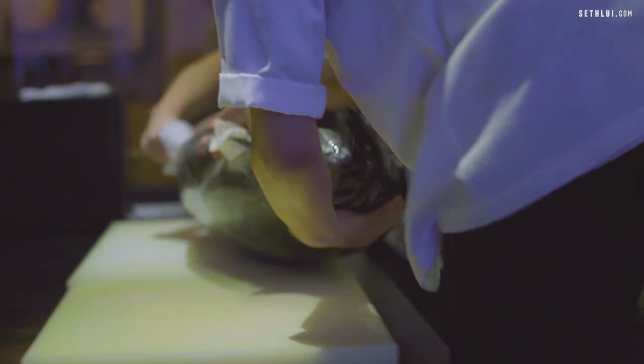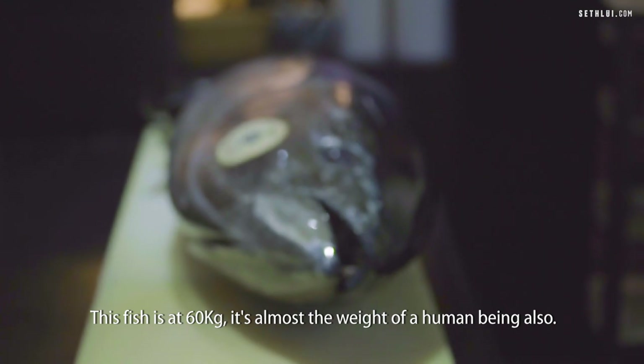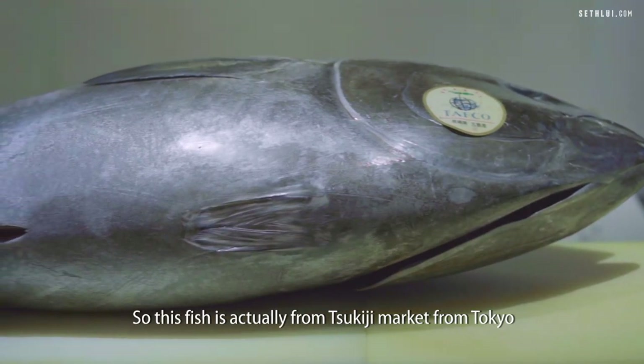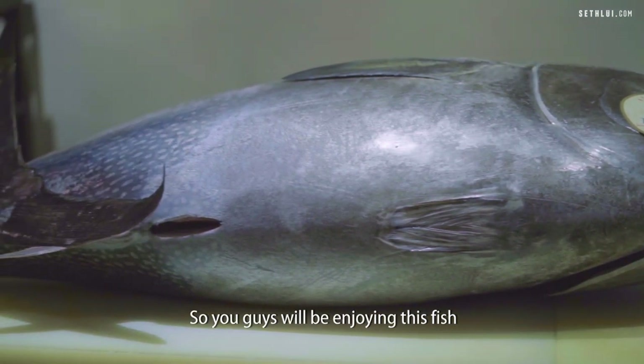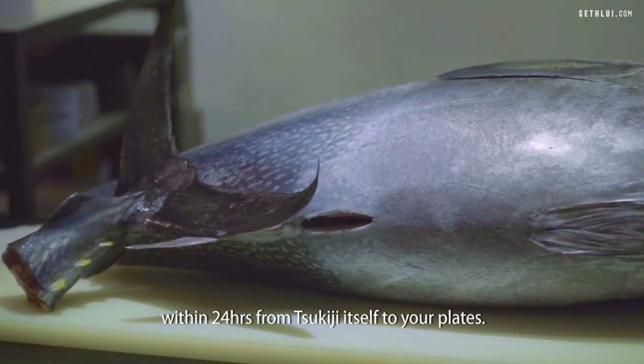This is the bluefin tuna, the hon maguro. It's the most premium fish in the world. This fish is about 60 kg — almost the weight of a human being. This fish is actually from Tsukiji market in Tokyo, and it's air flown this morning. You guys will be enjoying this fish within 24 hours from Tsukiji itself to your plates.